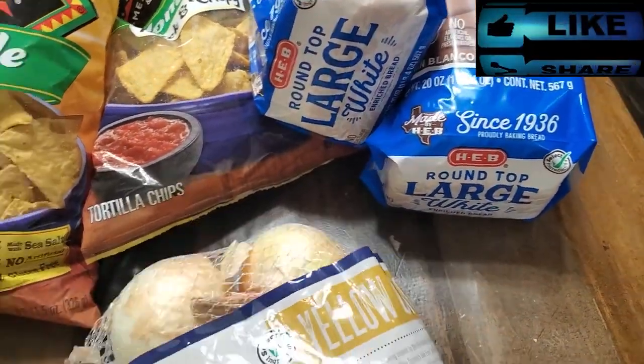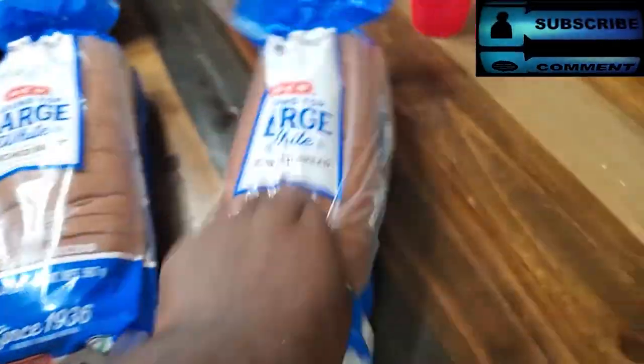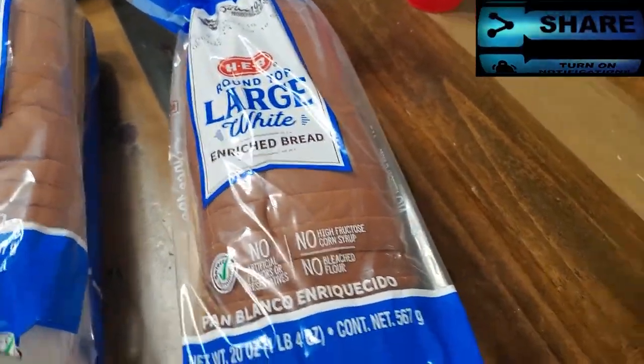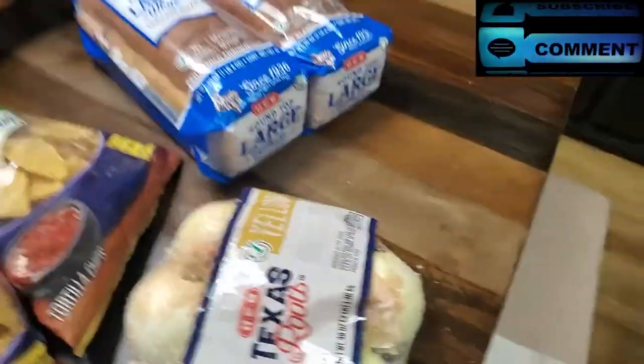And then a bag of onions, because we were running low on onions — we needed some onions. And then we got two of the Round Top Large White Breads right here, two loaves of that.